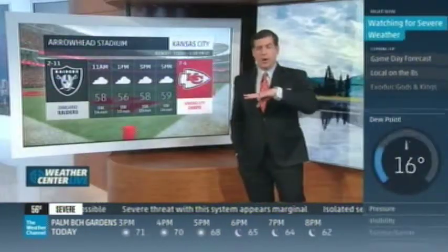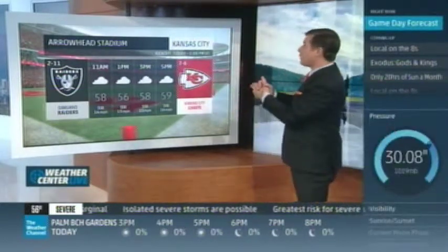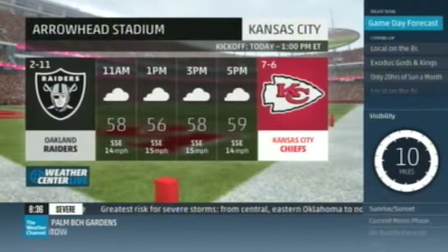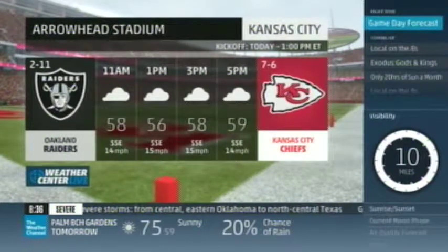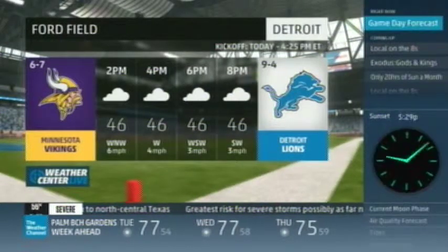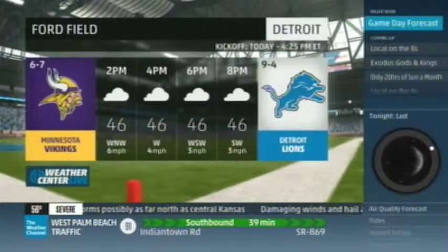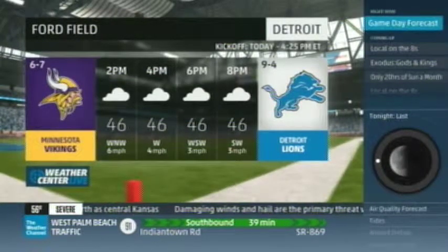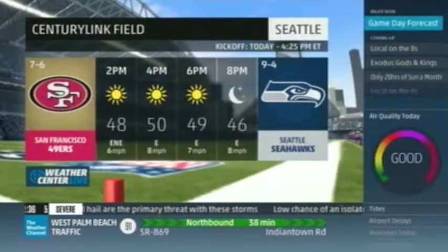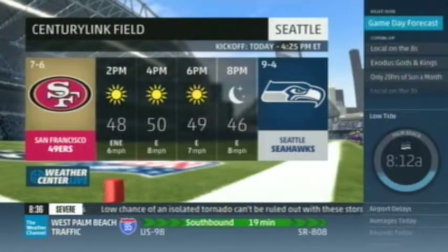Will weather play a role in today's NFL matchups? At Arrowhead Stadium in Kansas City, kickoff at 1 p.m. — the 2-11 Oakland Raiders taking on the 7-6 Kansas City Chiefs. Fairly strong winds and temperatures mainly in the 50s. Up at Ford Field in Detroit, it's inside and climate-controlled, though tailgaters outside face cloudy skies and temperatures in the 40s. Light winds — good for tailgaters so your hot dog doesn't get knocked out of your hand. In Seattle, the Seahawks versus the 49ers — 50 degrees and sunny with winds out of the east under 10 miles per hour. Shouldn't be too much trouble.